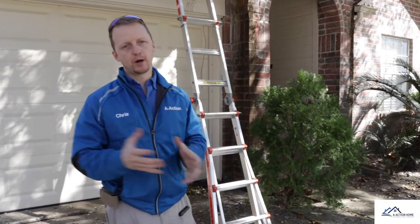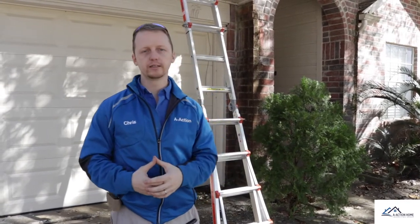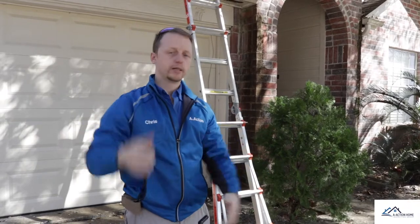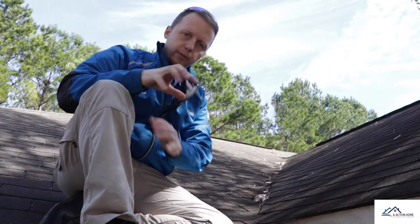The first part of looking at an investment property — what I always recommend — is looking at the roof. This is going to be one of your major expenses. If you can't climb up on the roof, at least do a far-back scan and walk around. Today I'm going to get up on the roof, because this is the only way we found some of these issues.